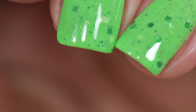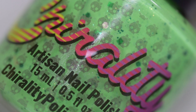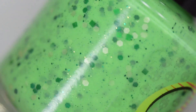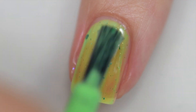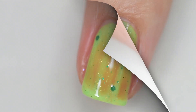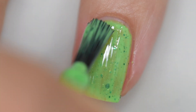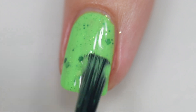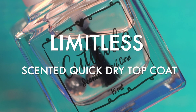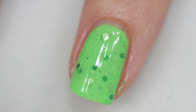First up is Green Man, inspired by Charlie's Green Man from It's Always Sunny in Philadelphia. Green Man is described as a lime green crelly filled with green to gold shifting micro flakes and multiple shades and finishes of green glitters. It sells for $11 with no cap. The formula is excellent — it went on very easily. I didn't have to manipulate or fish for any of the glitters. Removal is a little tricky because of the glitters but wasn't bad overall since it wasn't densely packed. My swatches show three coats and a glossy topcoat.